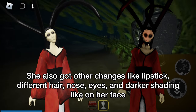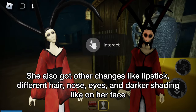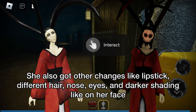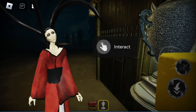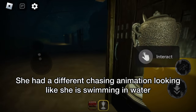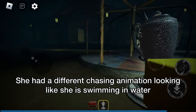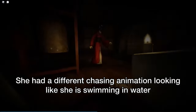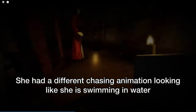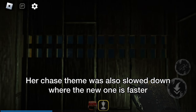She also got other changes like lipstick, different hair, nose, eyes, and darker shading on her face. She had a different chasing animation looking like she is swimming in water. Her chase theme was also slowed down, where the new one is faster.